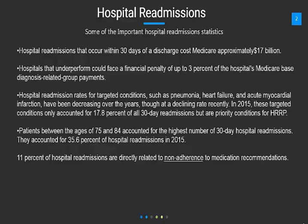Hospital readmissions that occur within 30 days of discharge cost Medicare approximately $17 billion. And hospitals that underperformed could face penalties up to 3% of the hospital's Medicare-based diagnosis-related group payments. Hospital readmission rates for targeted conditions such as pneumonia, heart failure, and acute myocardial infarction have been decreasing over the years,